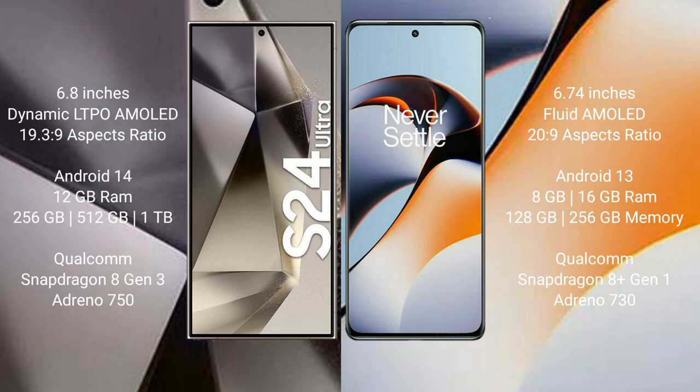The Samsung Galaxy S24 Ultra runs on the Android 14 operating system. The OnePlus 11R runs on the Android 13 operating system. The Samsung Galaxy S24 Ultra comes with 12GB RAM and 256GB, 512GB, or 1TB internal storage, with a Qualcomm Snapdragon processor and GPU Adreno 750.